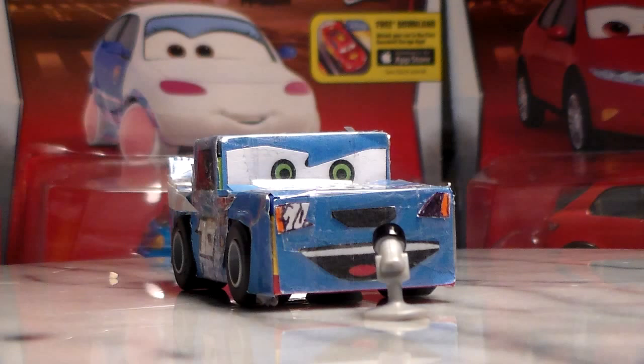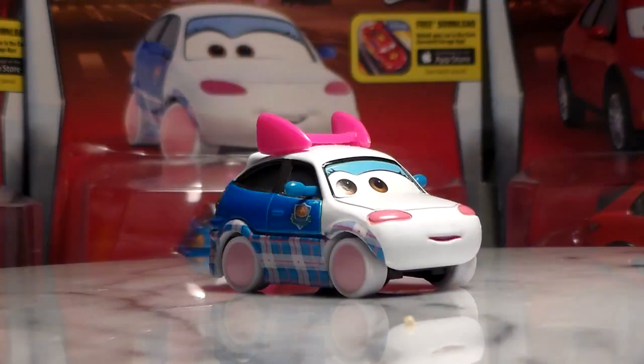I've reviewed every car in the series so I'm going to allow myself to show you the whole series all together, and I will do the same for other series once I review all the cars in them.